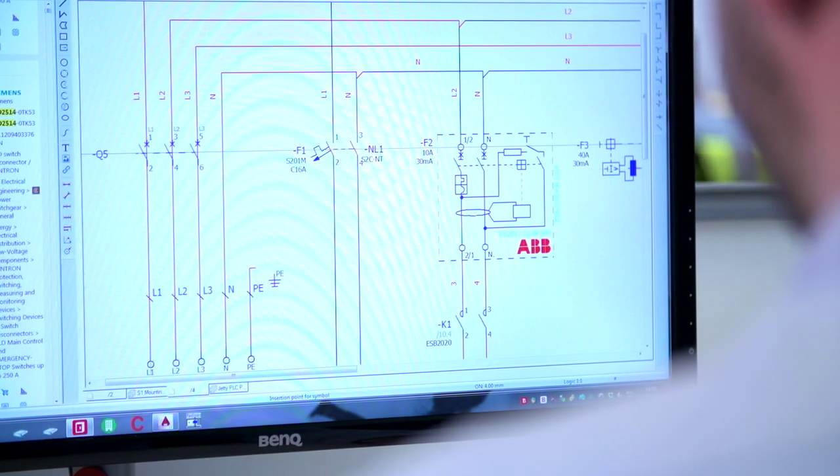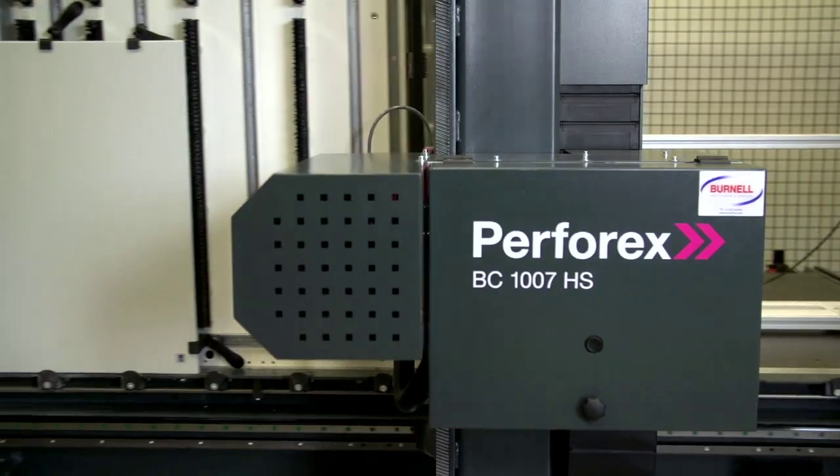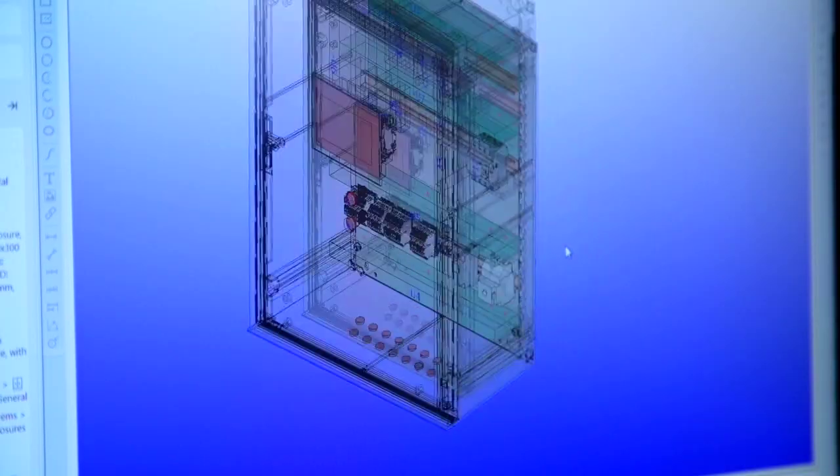On our recent visit to the Rittal innovation centre it became clear that the Perfrex was the machine for us and it helped us make our decision in the purchase of both ePlan and Perfrex. We knew ePlan existed, we knew it's out there, but we never thought we were big enough to use it — but we were proved wrong.